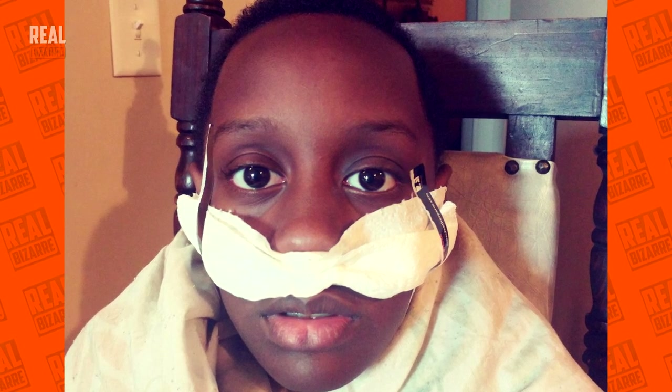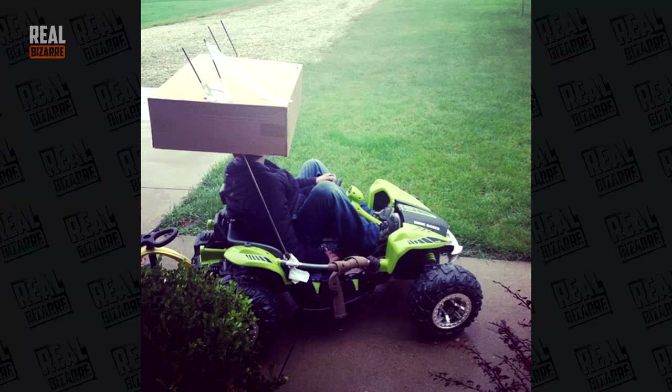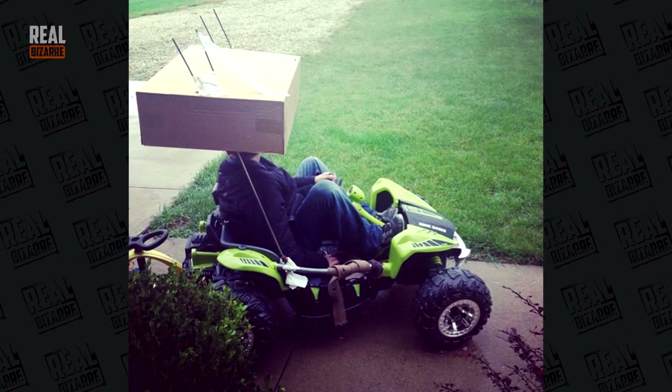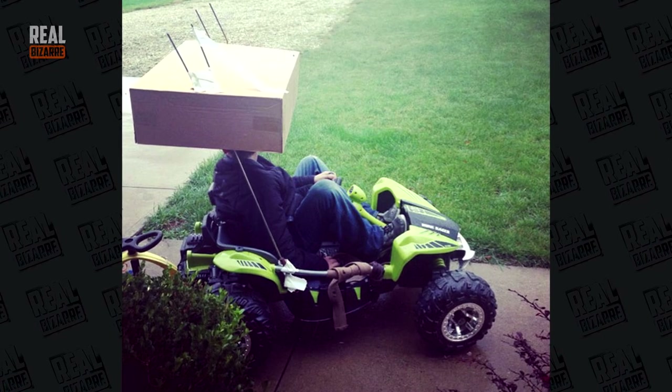When you have terrible allergies, you'll come up with all sorts of weird things. Looks like now this rider doesn't have to worry about rain and snow. Looks like one guy wanted to hide from the light and another one needed a pillow. It's called mutual aid.